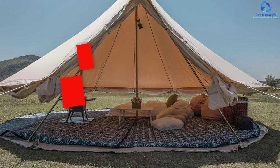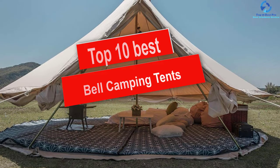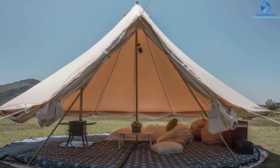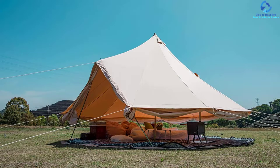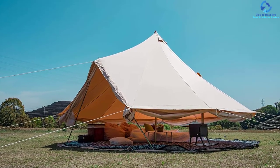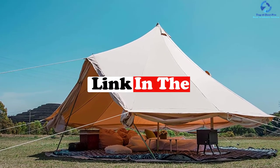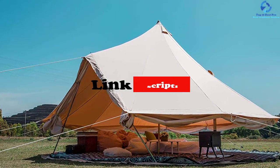Hey guys, in this video we're gonna be checking out the top 10 best bell camping tents. I made this list based on my personal opinion and hours of research, and I've listed them based on quality, durability, price, and more. I've included options for every type of consumer, so if you're looking for an entry-level option or the best product money can buy, we have the product for you. If you want more information and updated pricing on the products mentioned, be sure to check the links in the description down below. Let's get started.